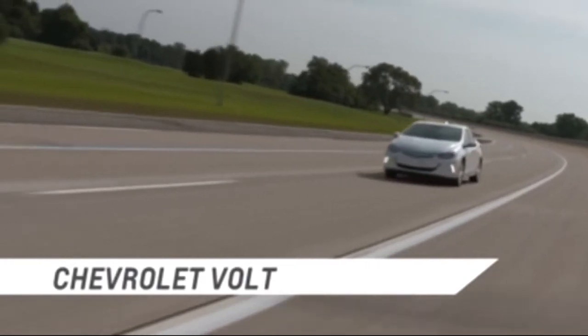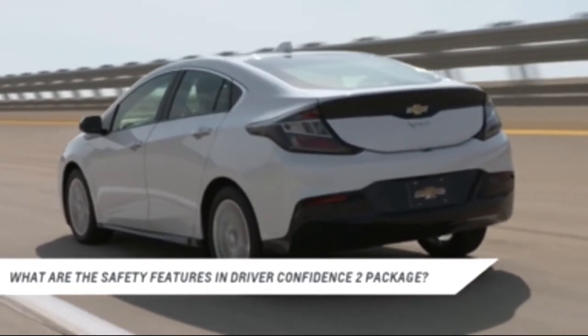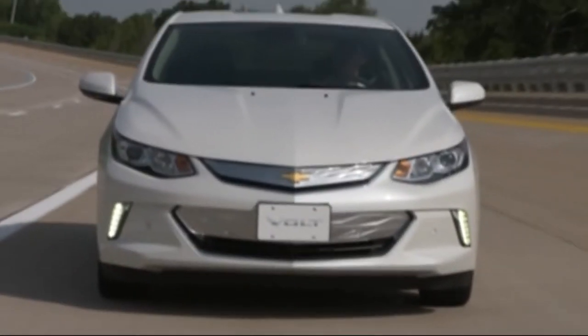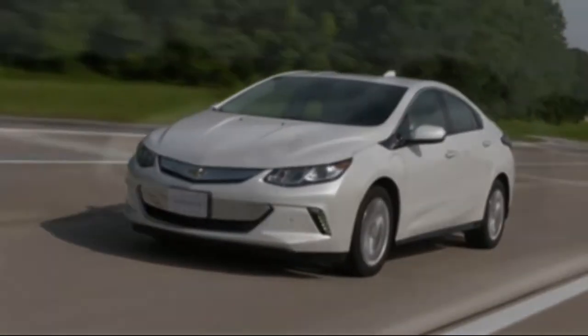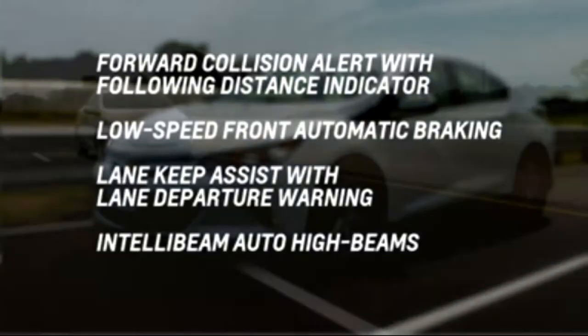The Volt has a suite of available active safety features. Volt's active safety features are offered in two packages on up-level models: the Driver Confidence 1 package and the Driver Confidence 2 package. Safety features in the Driver Confidence 2 package include Forward Collision Alert with Following Distance Indicator, Low Speed Front Automatic Braking, Lane Keep Assist with Lane Departure Warning, and IntelliBeam Auto High Beams.